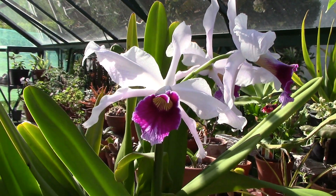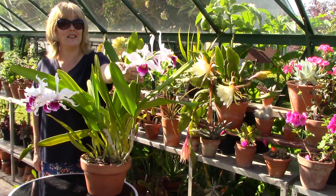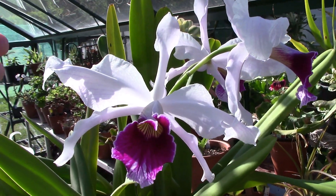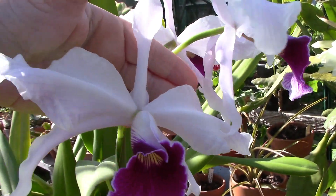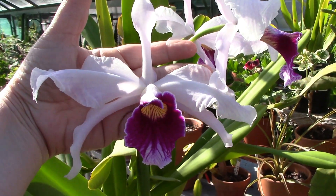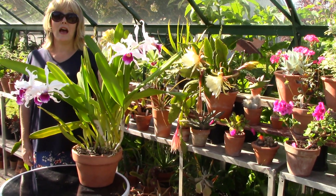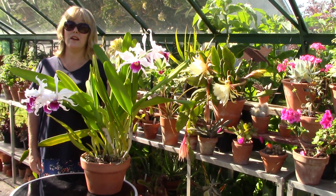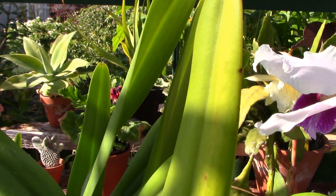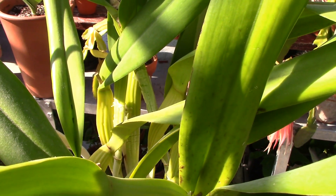Cattleya purpurata is a giant plant — one of the large-flowered Cattleyas. It has an amazing scent and these absolutely fantastic giant flowers that are really wide. If I put my hand behind this one you can see it's actually wider than my whole hand. It comes from Brazil but is quite happy to live in Ireland. You know you're doing well when the leaves are pale green in colour, as you can see here — not deep green at all.